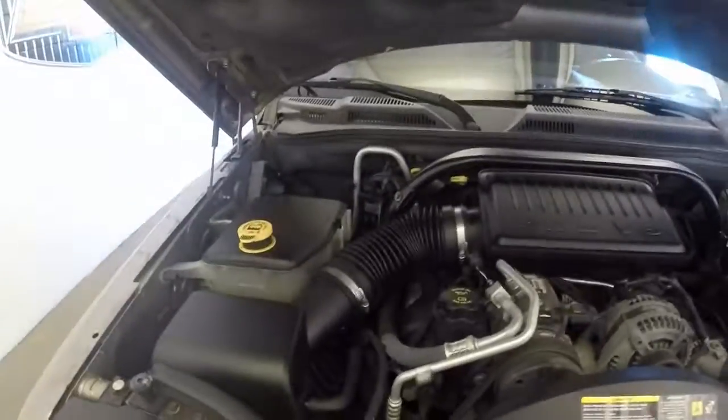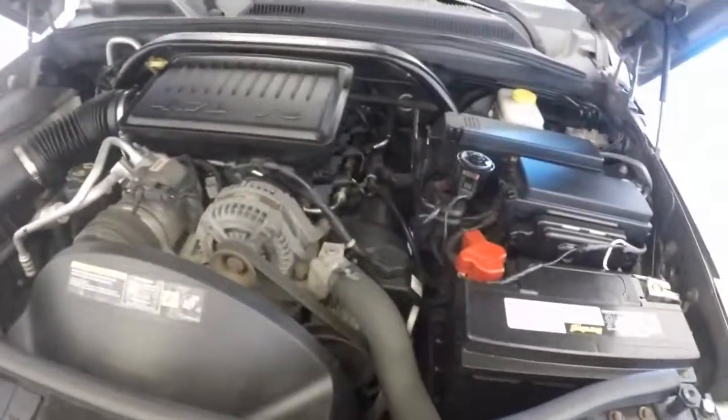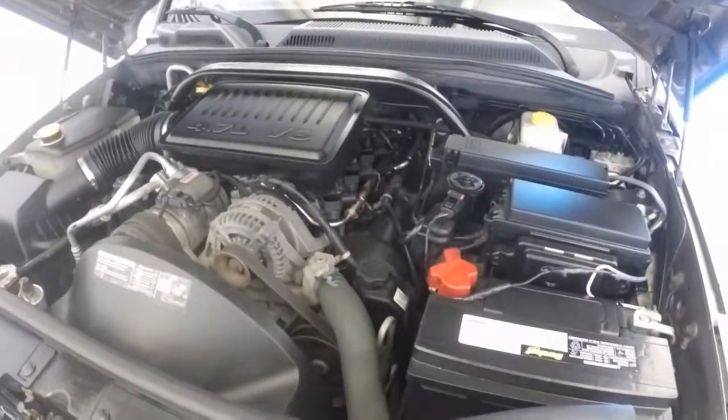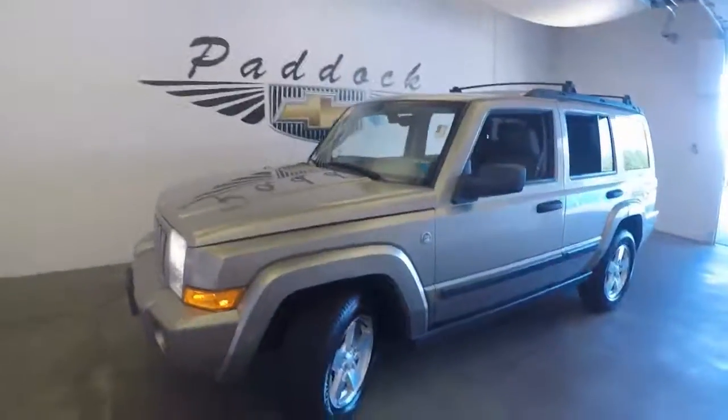Nice alloy wheels and great tires. Here's your 4.7 liter V8 — this one has the V8, not the V6. Very strong for towing, and all your wiring for the trailer is here. This is a 2006 Jeep Commander.